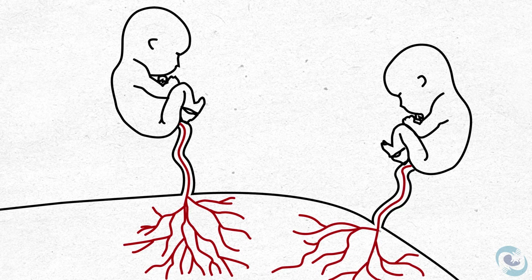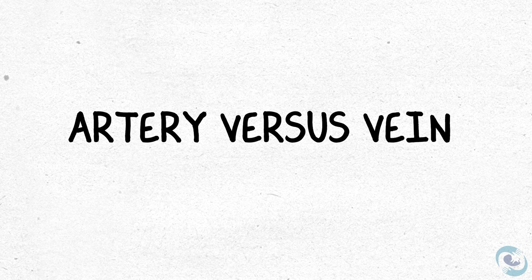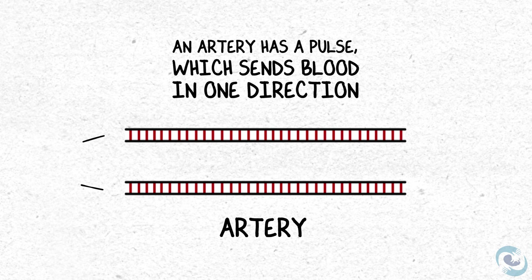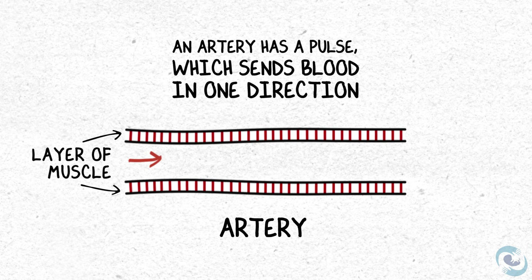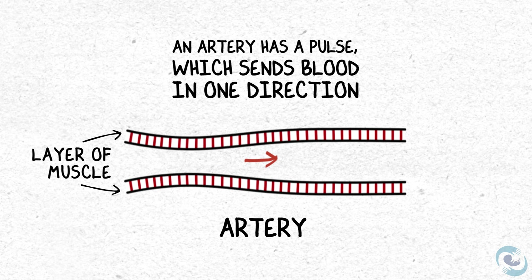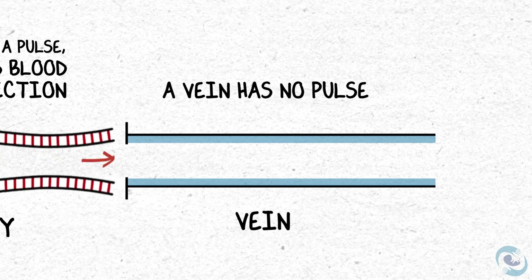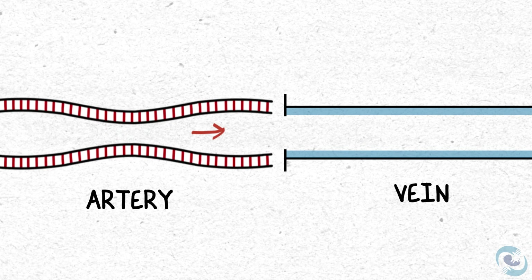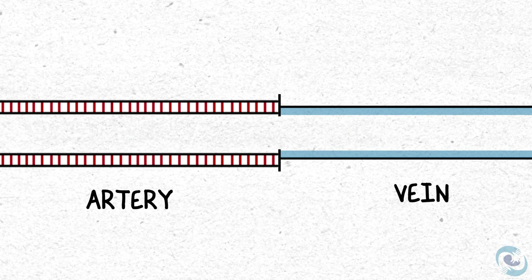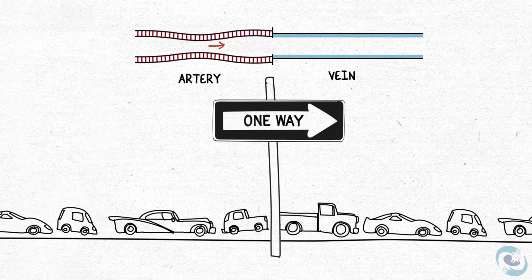To fully understand this, we need to look more closely at the anatomy of these blood vessel connections. There are two kinds of blood vessels in our body: arteries and veins. An artery is surrounded by a layer of muscle, which allows it to pulse and send blood in a direction. Veins, on the other hand, have no muscular layer and can't pulse. That's why when an artery connects to a vein, blood flows in a unidirectional channel — a one-way street.